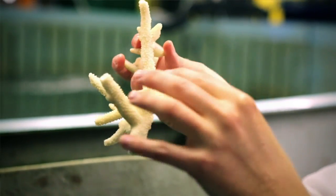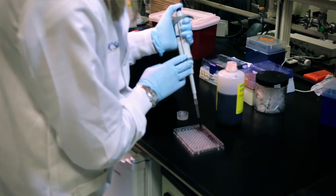I'm using coral fragments and molecular techniques in order to examine the responses to ocean acidification and whether there's a potential for them to adapt to future conditions.